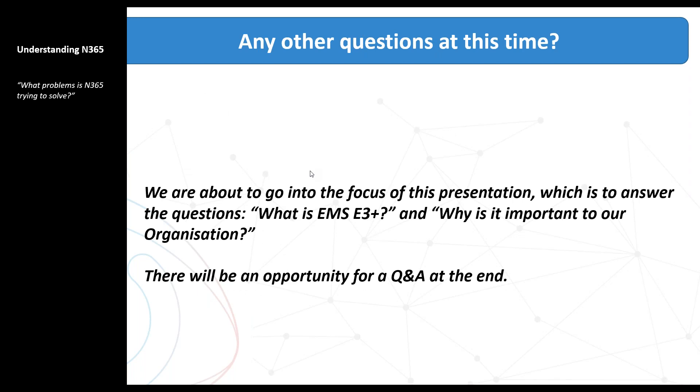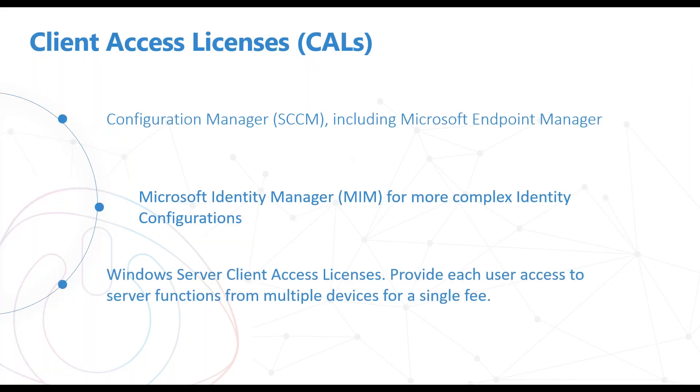I'm about to go into what's part and parcel of N365 — there's a lot to cover and we're limited on time. Please keep questions coming through as we go, and we can follow up with more in-depth conversations later if required. First, let's talk about Client Access Licenses — that's licenses for your System Center Configuration Manager including Microsoft Endpoint Manager, your ability to dual-manage devices either on-premise or in the cloud, licenses for Microsoft Identity Manager for identity configurations on-premise, and your Client Server Access Licenses.